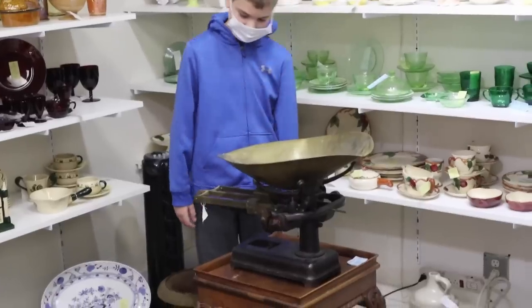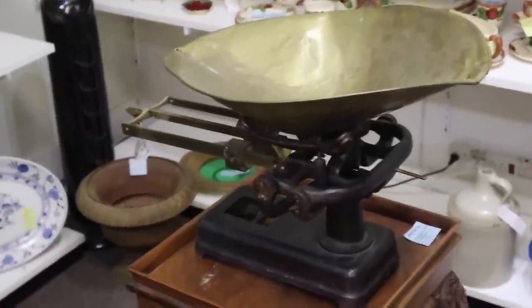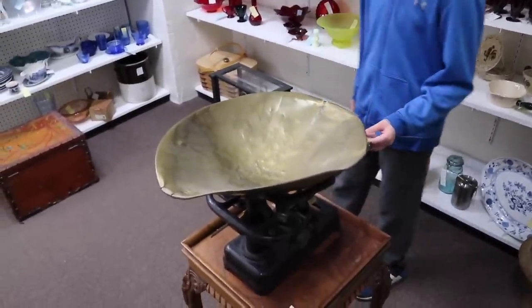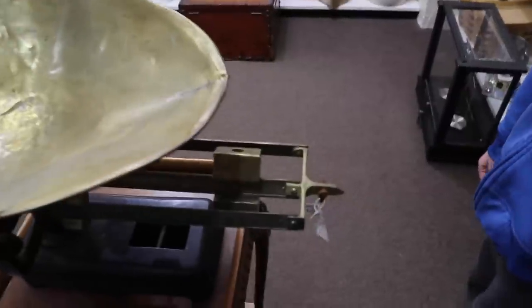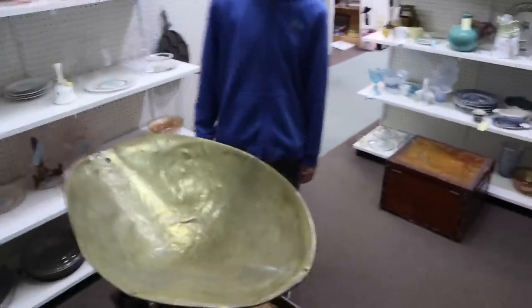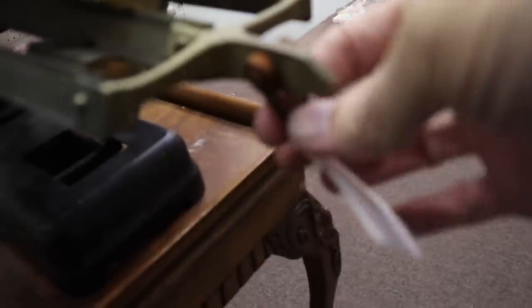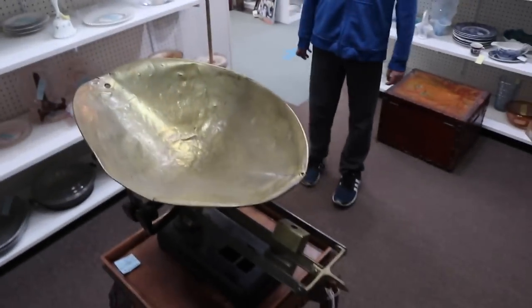The guys found an old scale — isn't that a neat one? I like that big brass pan. That looks like it's going to be from about 1890 and this would have been in a store to weigh all sorts of things. Each slide is different — this one's for ounces, this one's for pounds, and that's going to be 10-pound increments. If you had a lot of weight like a bunch of nails or screws, you would hang extra weights on here, and whatever you put in the pan would raise it so you'd know exactly how much the weight was.